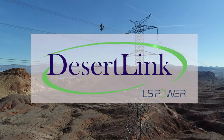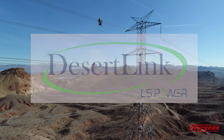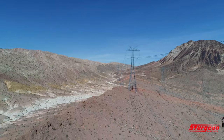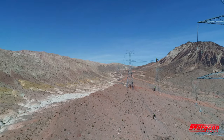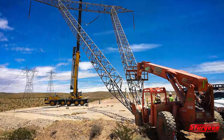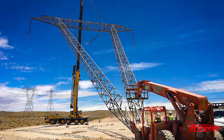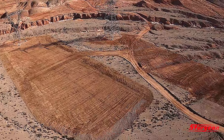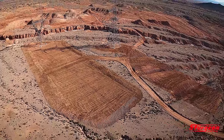Desert Link LLC and LS Power Company hired Sturgeon Electric to construct the circuit to provide a new link between Nevada's transmission network and California's energy grid. In addition to assembling, erecting, and setting 42 miles of steel towers, Sturgeon Electric constructed all roads, pads, and landings leading to the structures.